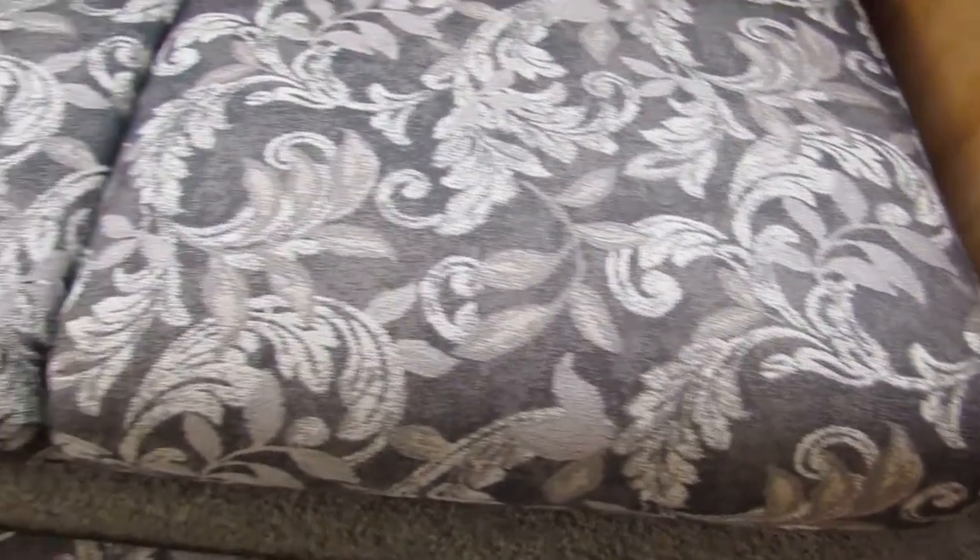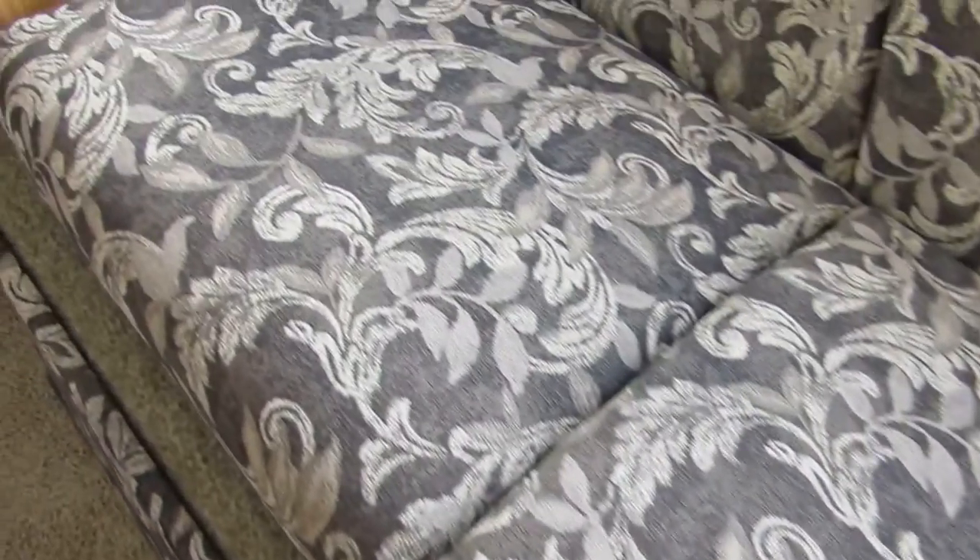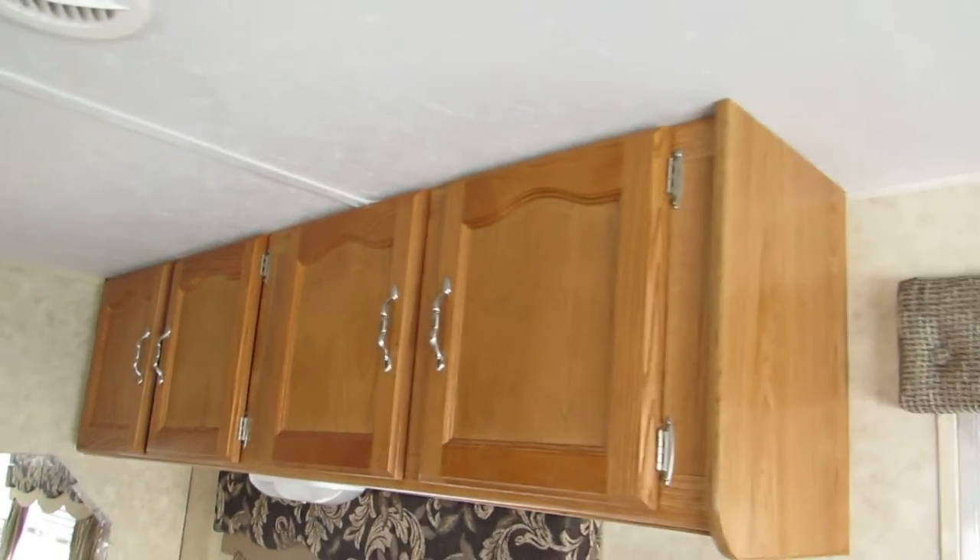The couch shows no wear or tear — it's absolutely beautiful. Same with the dinette cushions; they're not worn or torn. Overhead cabinets. Has central air through the ceiling. Heat blows through the floor.